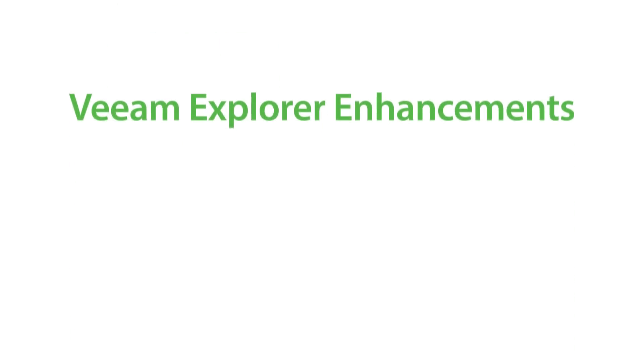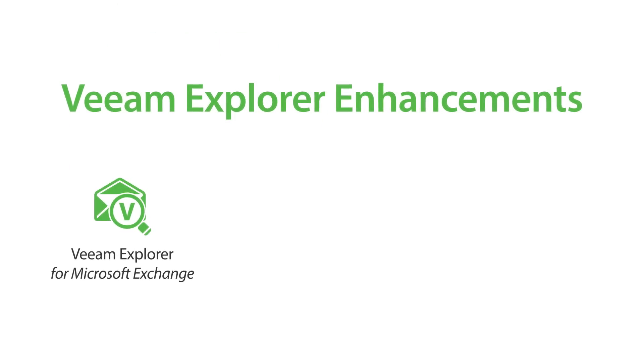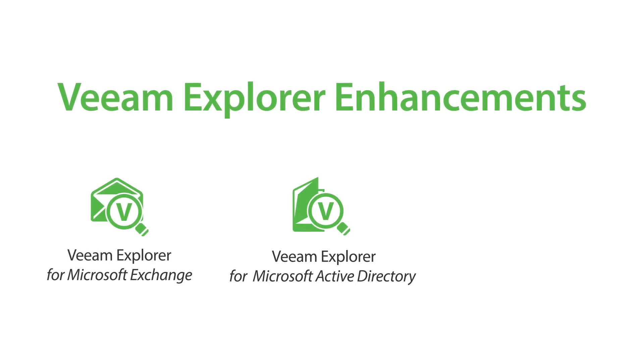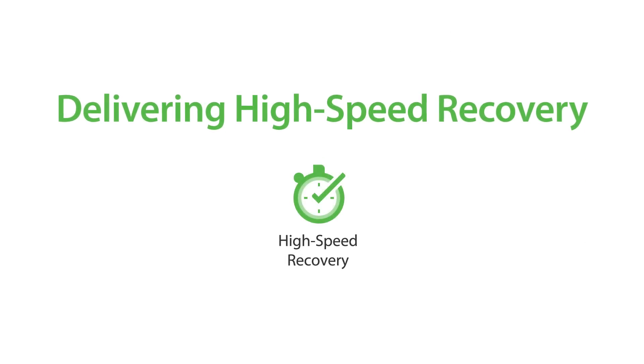We're also enhancing our other Explorers, adding eDiscovery for Microsoft Exchange, enterprise-level enhancements for Active Directory recovery, and full-site restores for SharePoint — all delivering high-speed recovery for these mission-critical applications.